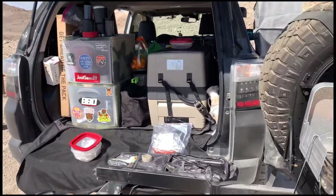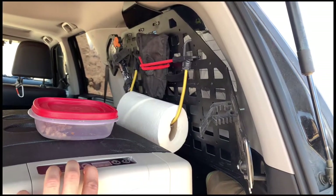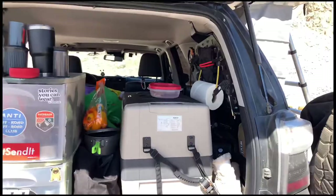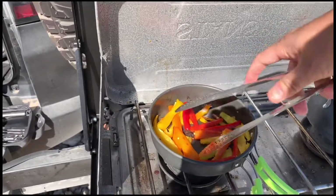One more thing — I have a mount right here where I like to keep all my paper towels to keep everything really accessible when I need it. I'm getting ready to make some coffee and of course tend to the fire here.